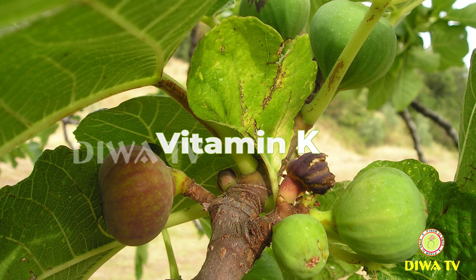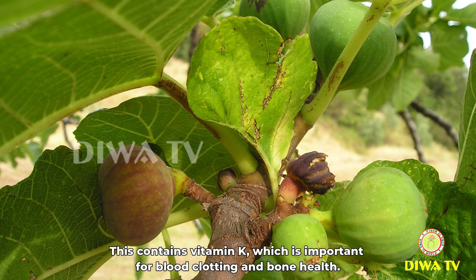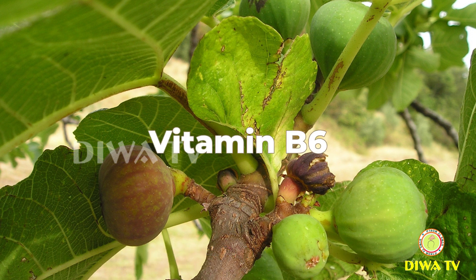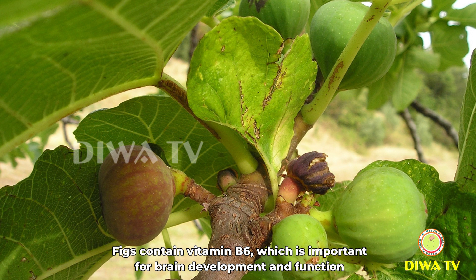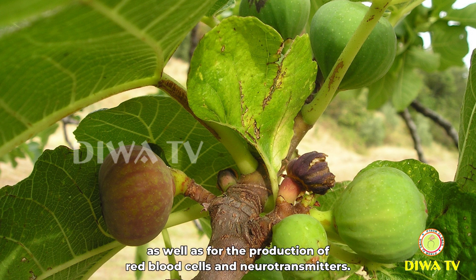Vitamin K: figs contain vitamin K, which is important for blood clotting and bone health. Vitamin B6: figs contain vitamin B6, which is important for brain development and function, as well as for the production of red blood cells and neurotransmitters.